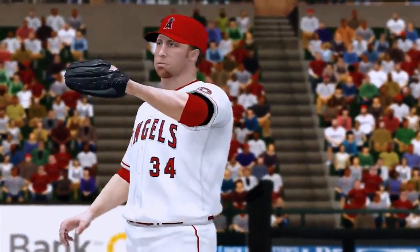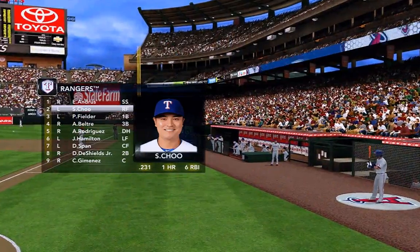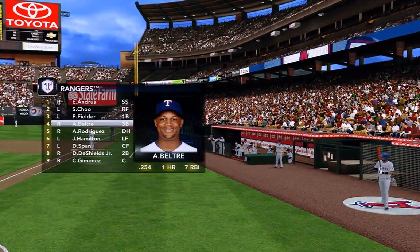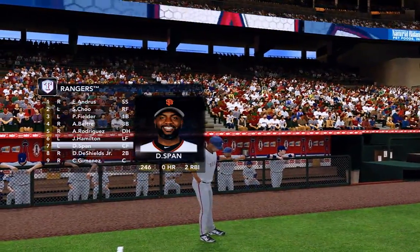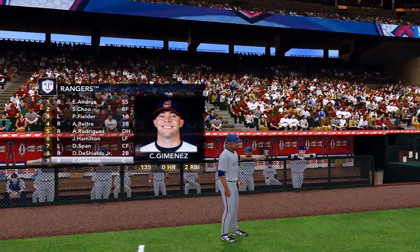Aaron Harang is loaded as a starting pitcher. Now John, anyone in particular we should keep an eye on? Well, Elvis Andrus is a guy that brings a lot to the table. He can get on base, he can steal a base — not going to hit a lot of home runs. He's your typical shortstop; he's going to catch everything hit to him and make things happen on the base paths.